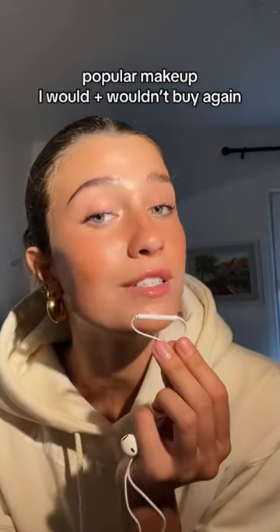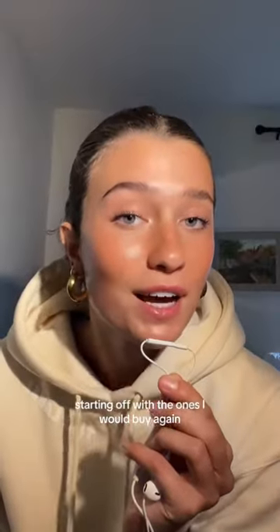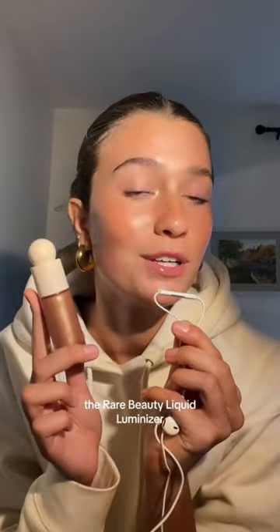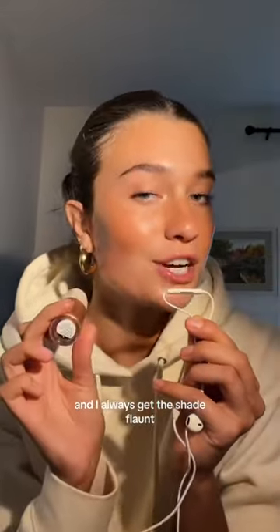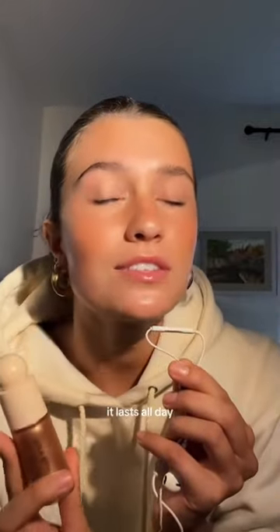Popular makeup products that I would and wouldn't buy again. Starting off with the ones I would buy again: the Rare Beauty liquid illuminizer. This is my second bottle — it lasts more than a year. I always get the shade Flaunt. I'm wearing it right now, as you can see. It applies beautifully and lasts all day.